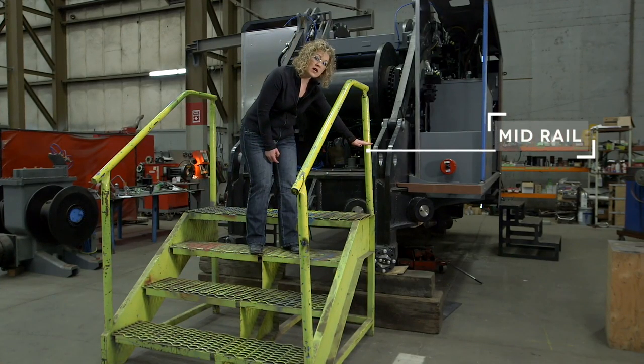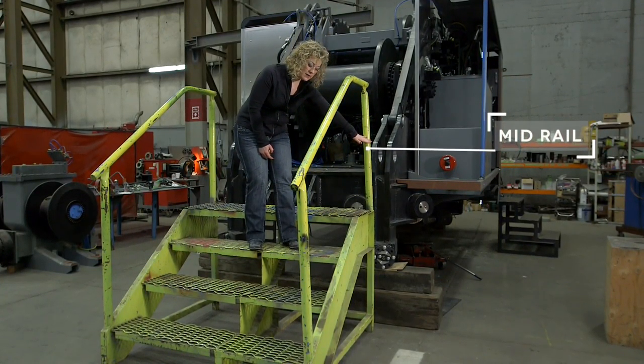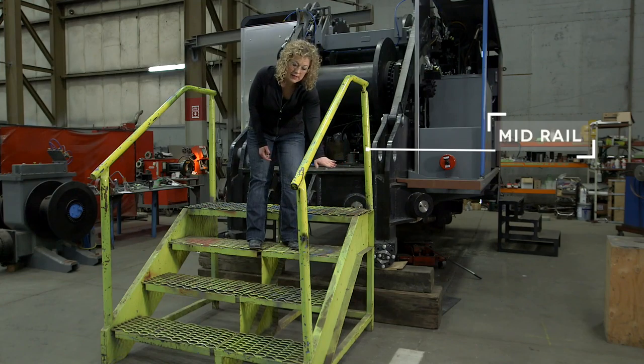Anytime you have four or more risers or steps on a set of stairs, you have to have what's called a standard handrail or guardrail system in place. A standard handrail system is made up of a top rail, which is what we have right here.